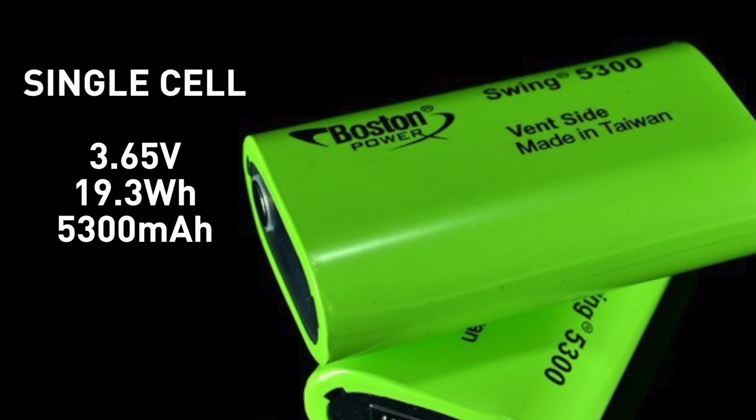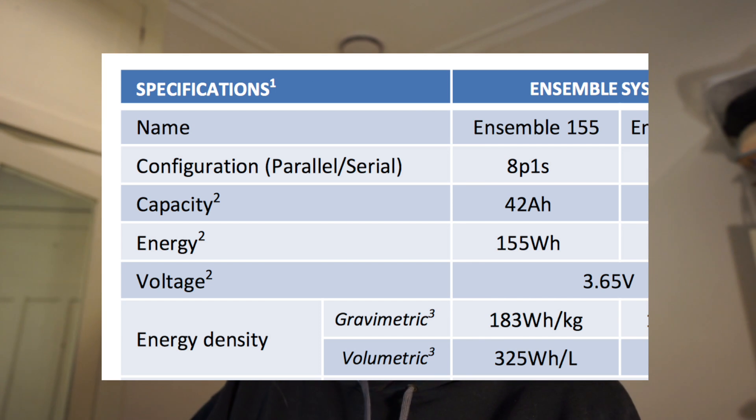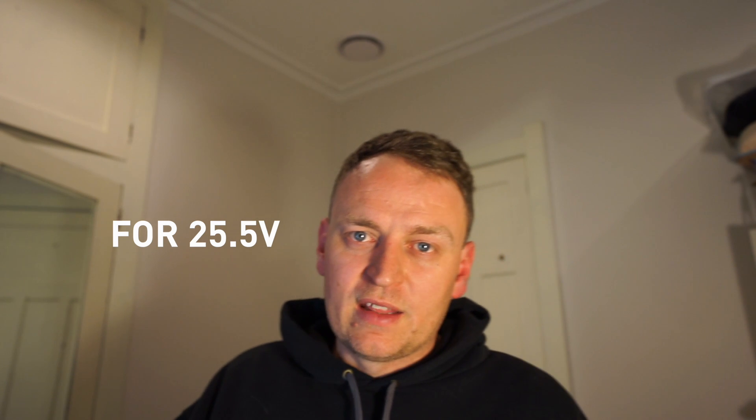Let's talk a bit about these cells. They're 3.65 volts nominal, and that's for a pack of eight batteries — eight cells in parallel. Each pack has 42 amp hours and 155 watt hours of energy. Because the voltage is 3.65V, if you want a 12V battery you need four of these together; if you want a 24V battery — which is what I want — you need seven of these together.